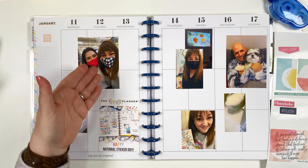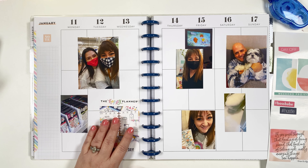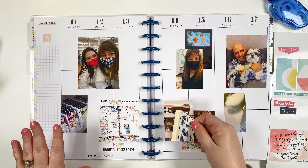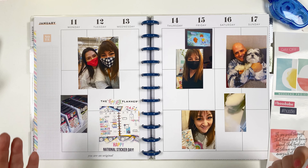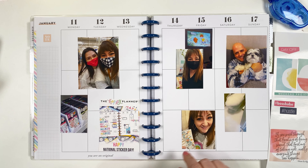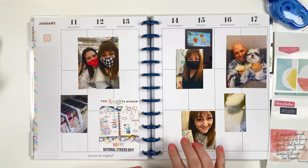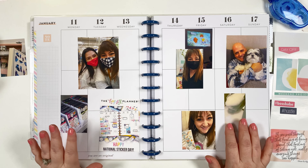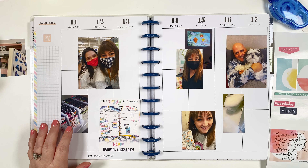Once I get back into the habit it'll be good. You don't always have to have a photo for every single day. I don't have one for Thursday, and I'm not even sure the photos I have tell the story. I've got one of printing orders and one of making them, so I might just write about it and leave room for journaling and decorating.